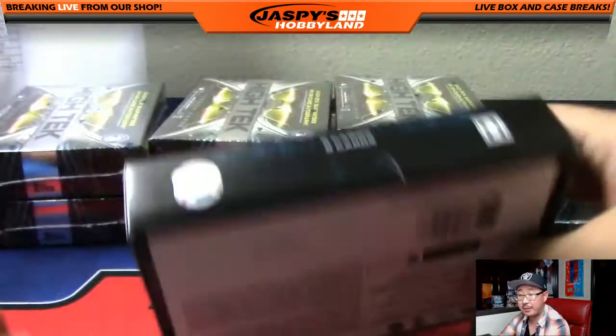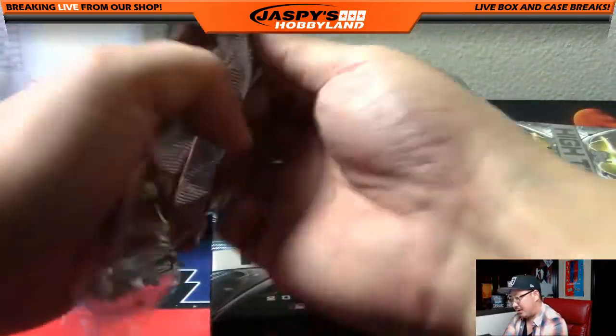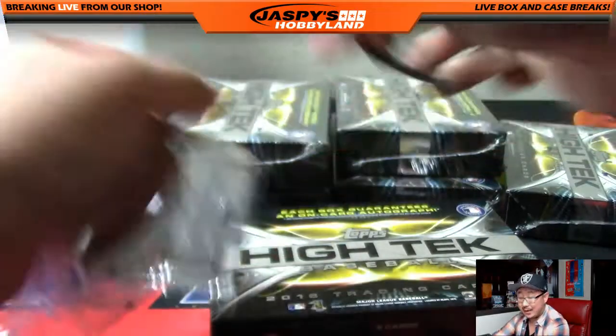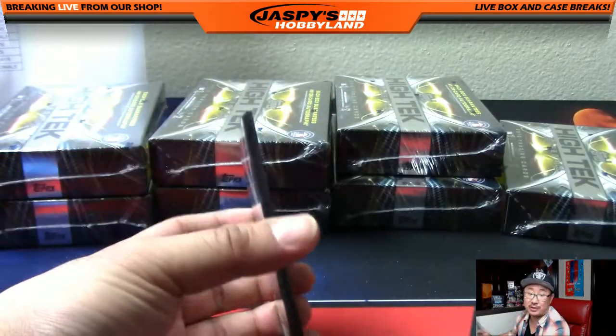Next box. This is High-Tech pick your team number four with a Jaspi's holiday season extravaganza entry on the line at the end of this break. So stick around for that. Or if you're watching the replay, you can just fast forward to that part.